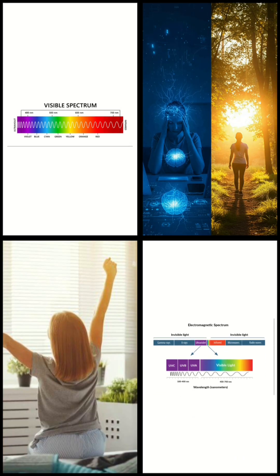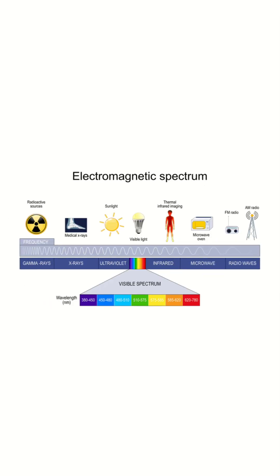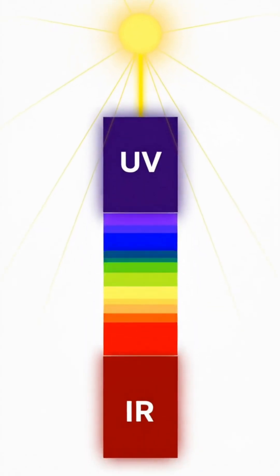Step outside at sunrise and feel the energy — there's more happening than meets the eye. Light isn't just color, it's a spectrum, and each wavelength interacts with your body in unique ways: ultraviolet, visible, and infrared light all play distinct roles in your health.